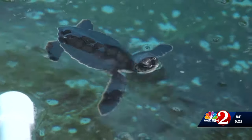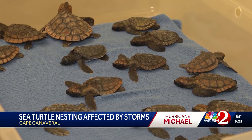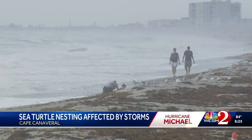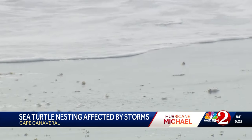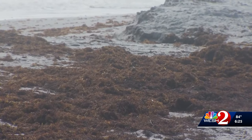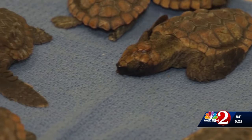Brevard County beaches and waterways are feeling the effects of Hurricane Michael, and perhaps the largest impact is on baby sea turtles. Tens of thousands of baby sea turtles are currently hatching along the beaches and must immediately swim out to a seaweed line 20 miles offshore. But with winds coming in from the southeast running parallel to the Atlantic shoreline and the banana and Indian rivers, there's a major disruption to their hatching process — they're getting caught up in seaweed on the beach and coming in from the ocean. Officials believe only 75% will make it through these rough waters.